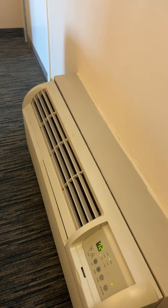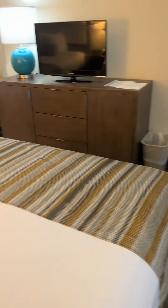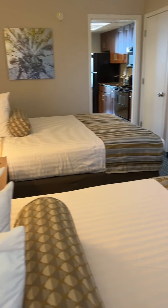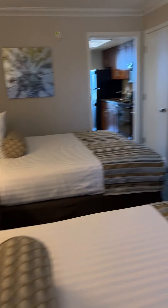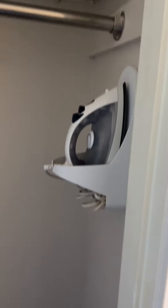They do have these forced air units, which are actually good because they're cheaper to replace than an HVAC system and they work really well. So this is the bedroom area — nice flat-screen TV and we've got a closet here, ironing board, iron.